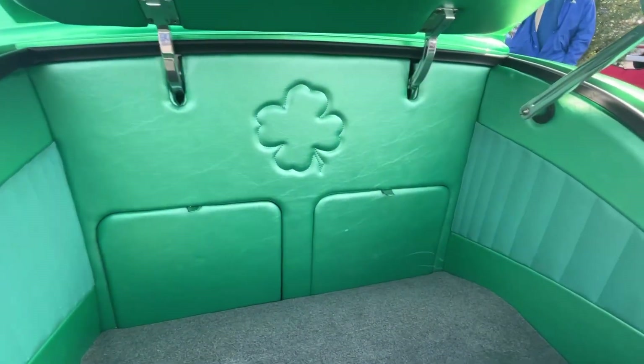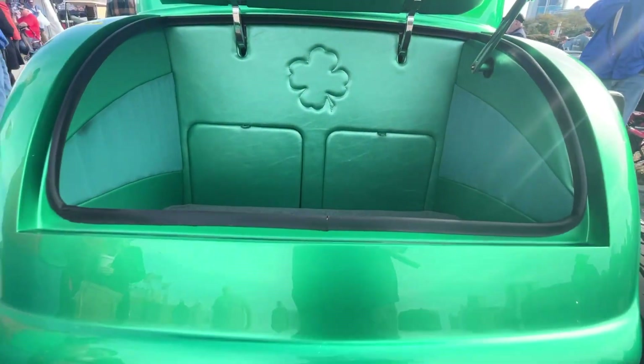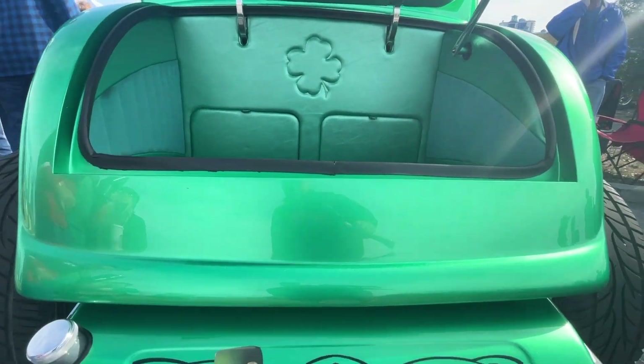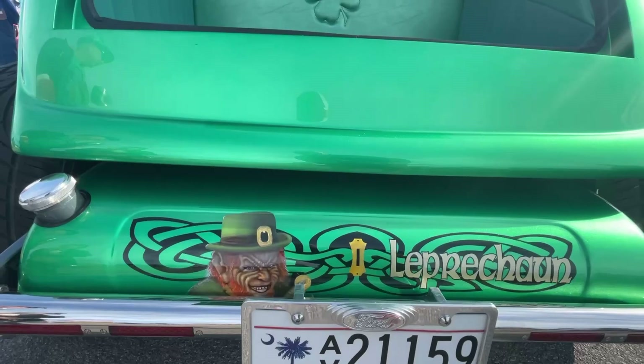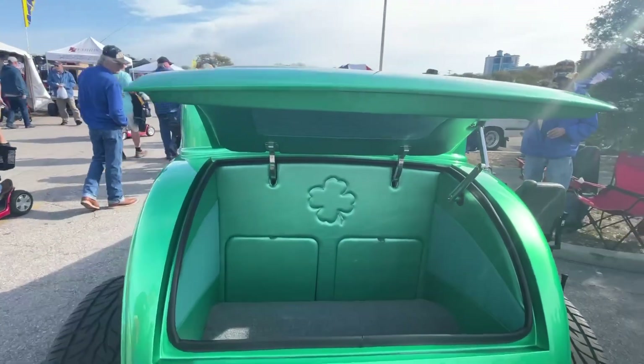I noticed we got some custom embroidery back here in the trunk. The headliner has the same thing — the four-leaf clover. Sweet. The color of the car is shamrock green. Shamrock green. That's perfect, that is perfect.